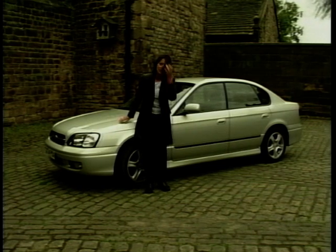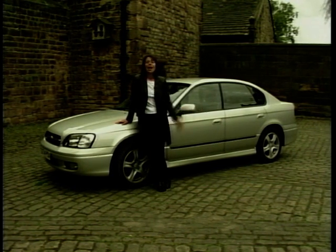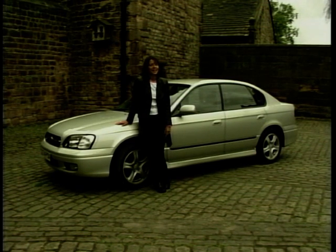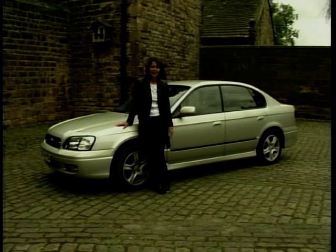What Subaru are trying to do with the Legacy is to break its mould. They want it to leave the country lanes behind and head for the road to town, but it isn't quite there yet — and it would take rather a posh farmer who would use this car to chase his sheep in.